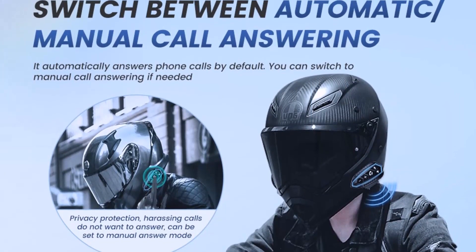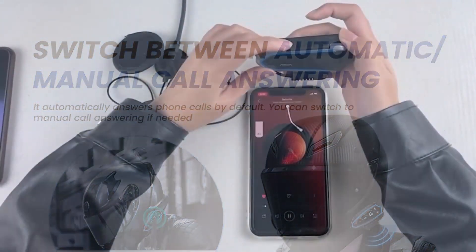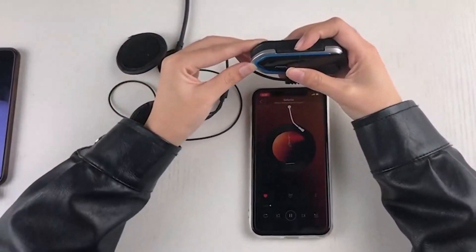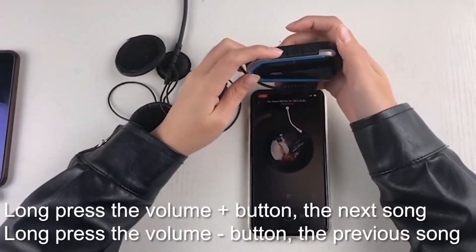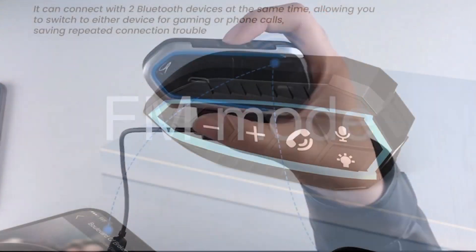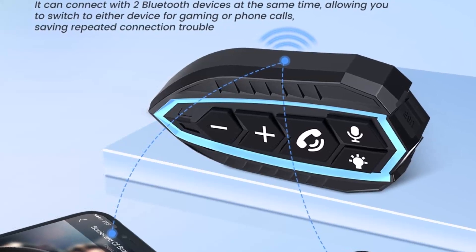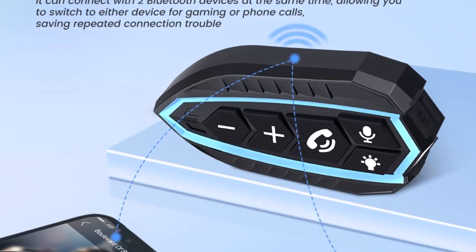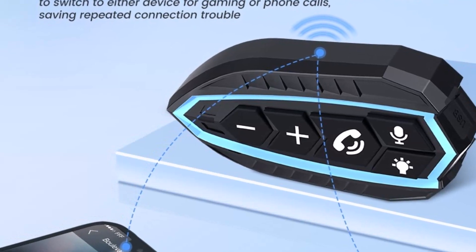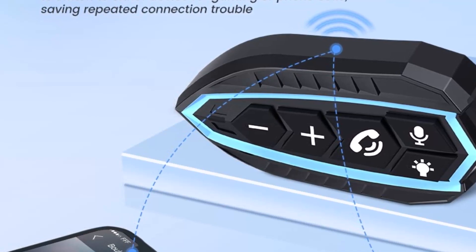3. Intelligent voice control — one click to wake up the voice assistant on your phone, helping you to open apps or change settings faster. 4. Connection with two devices: supports connecting with two Bluetooth devices at the same time, switch at any time, saving you the trouble of multiple headphones and multiple connections. 5. Automatic answering of incoming calls — you don't need to reach for your phone. When there is an incoming call, it will announce the caller ID before automatically answering. Or you can choose to manually answer the call.